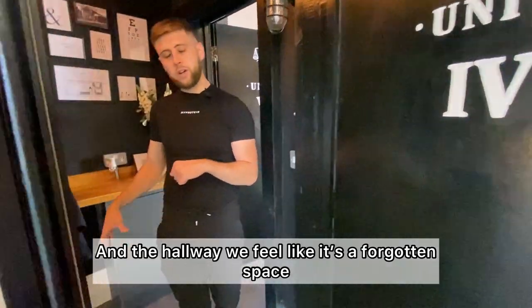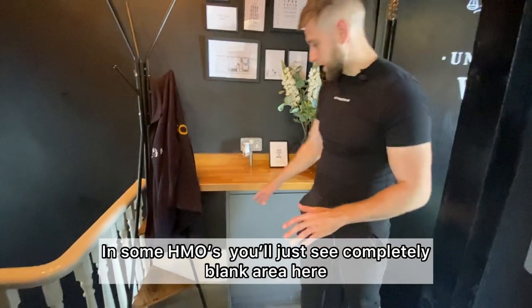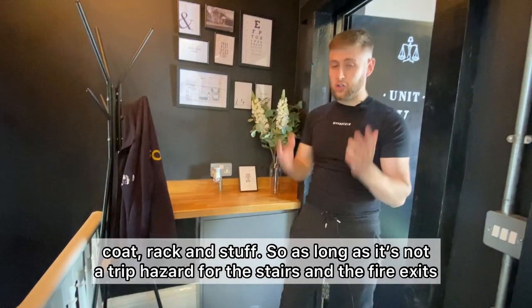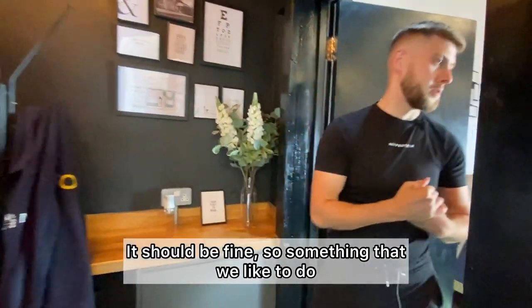The hallway is a forgotten space. In some HMOs you'll just see a completely blank area, but we decided to put a unit in at the bottom — a little stall thing with a coat rack and storage — as long as it's not a trip hazard for the stairs and the fire exits, it should be fine. Something we like to do.